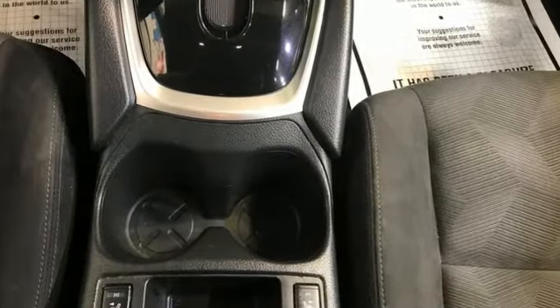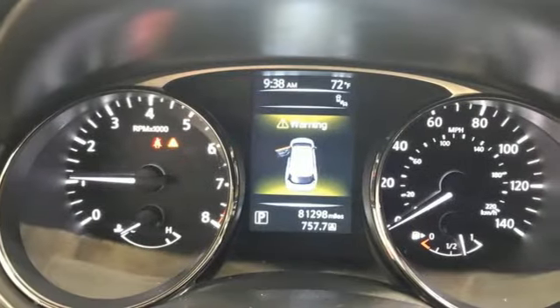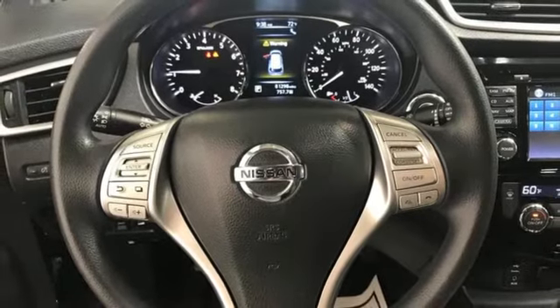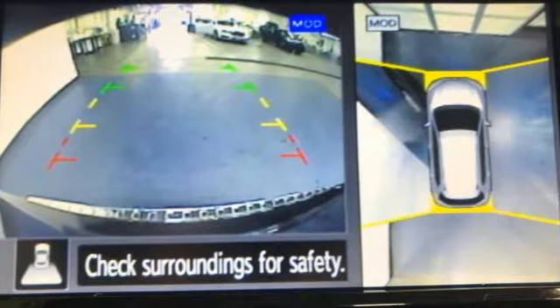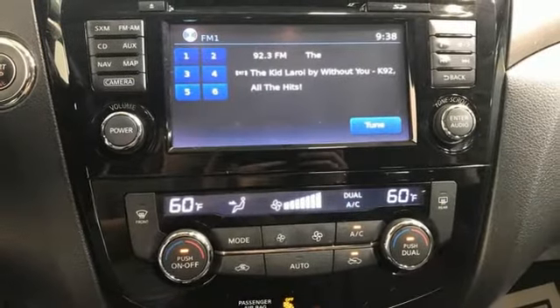Continuously variable automatic transmission, dual zone climate control, streaming audio, manual tilting steering column, doors and push button start proximity key, AM-FM satellite radio, aluminum wheels, wireless phone connectivity, and in-line four-cylinder engine.